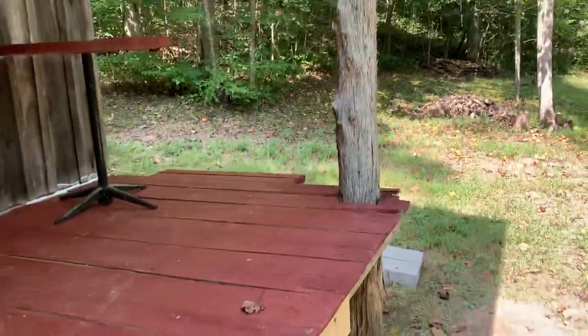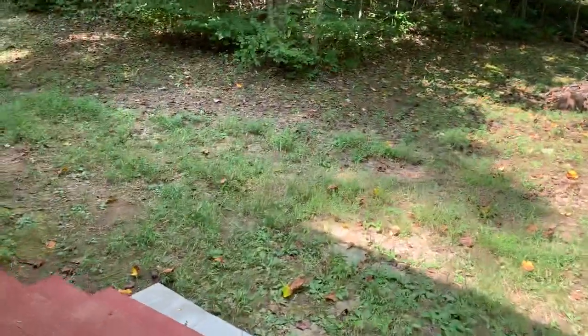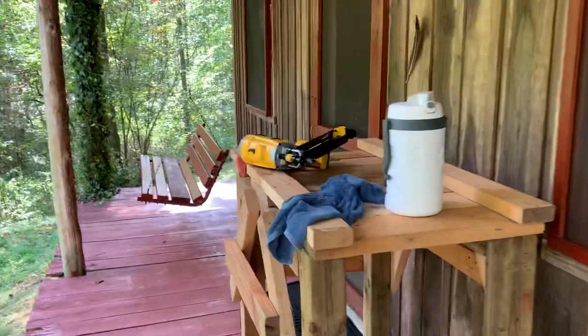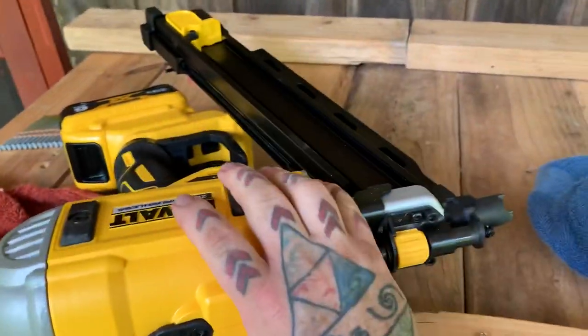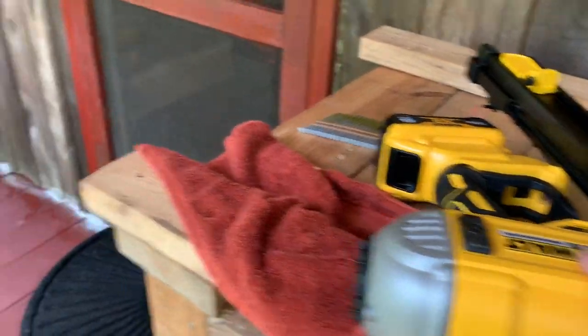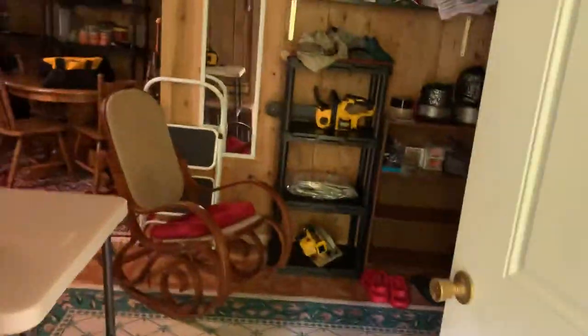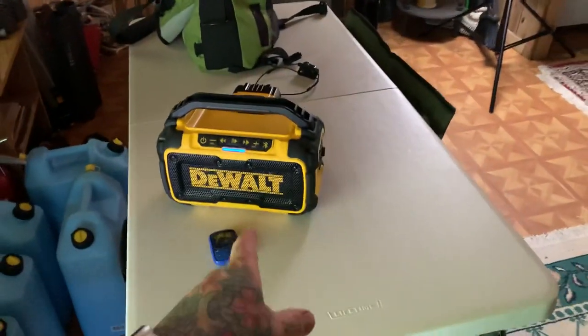DeWalt framing nailer — I so wish I had one of these. It's like 88 degrees here right now, but let's take a look inside my cabin. I paused my radio — I'll blast some tunes.